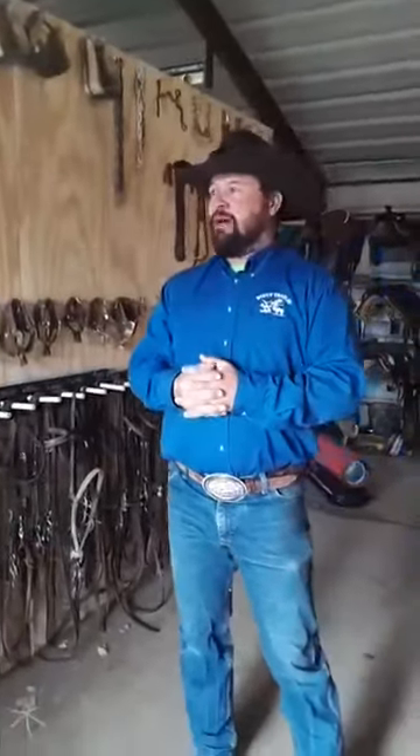This is what we call our tack room. I know the building doesn't look much like a barn, but it's what we use. Tack is a term we use to describe all the equipment that we use on and around horses. Hello from New Jersey! In our tack room we have lots and lots of different things.